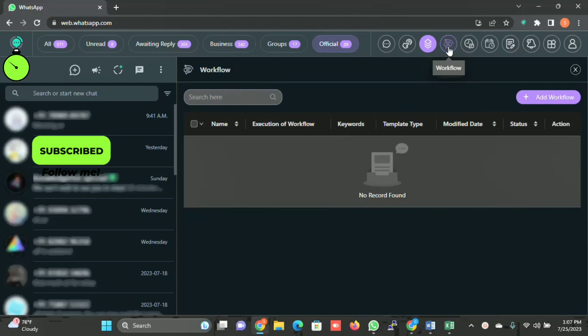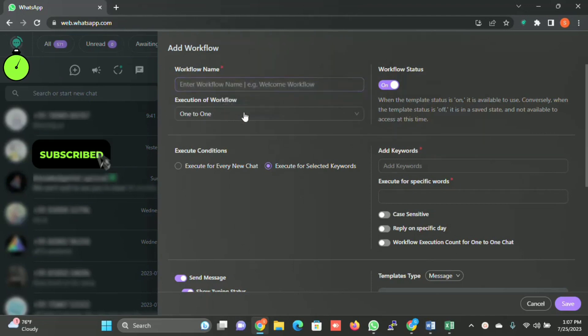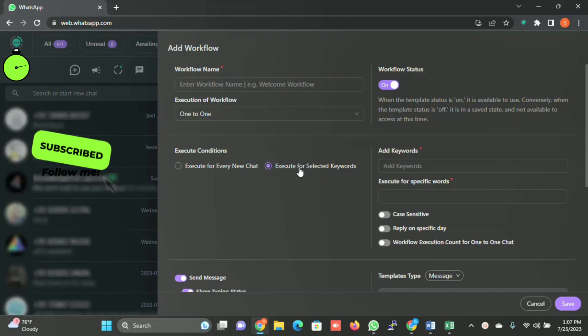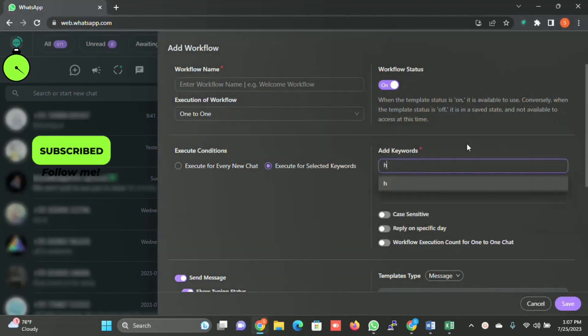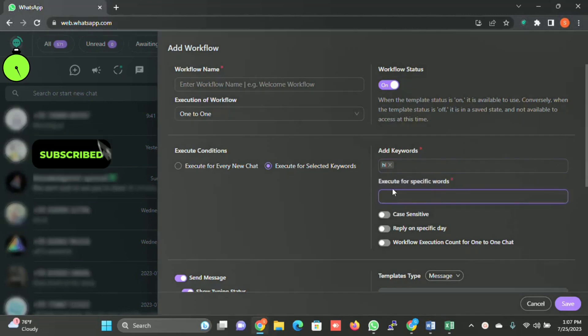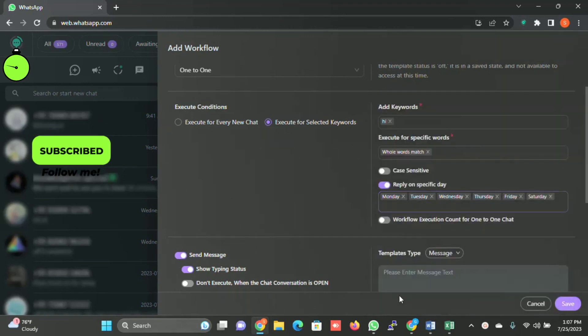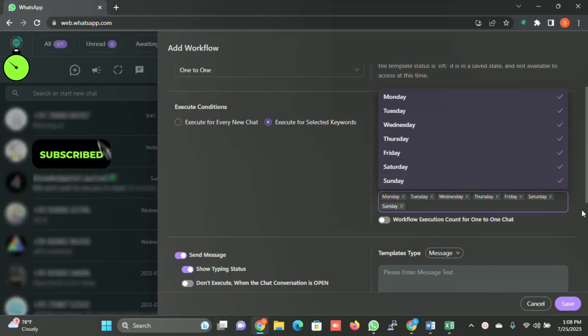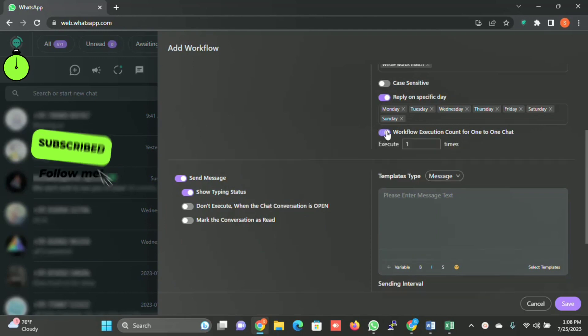Then there is Workflow — which is essentially a chatbot. When you click on Add Workflow, you can give it a name and select the execution type: for each tab, group execution for every new chat, or execution for selected keywords. When you select execution for a specific keyword, it becomes your chatbot. You can add keywords such as 'Hi' or 'Hello', set whole-word match, case-sensitive options, reply on a specific day, and control how many times the workflow executes.